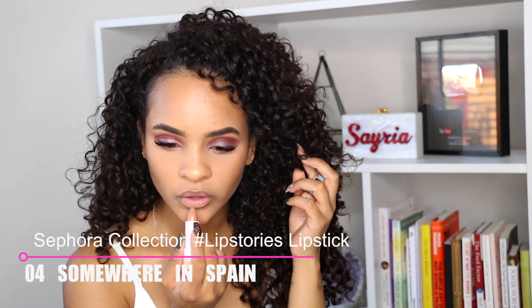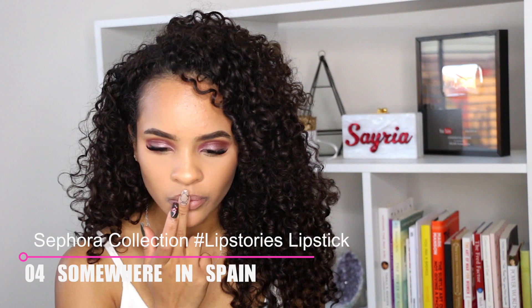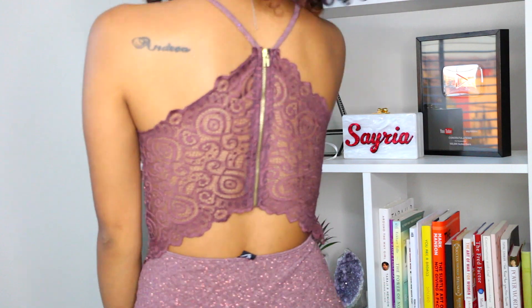For lips, I'm going to use my Sephora collection Lip Stories lipstick in the shade Somewhere in Spain, pop a little bit on my lips, and then use a lip gloss in the middle. And for my outfit, I'm going to wear this cute glittery dress that I picked up from Windsor.